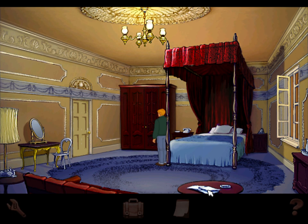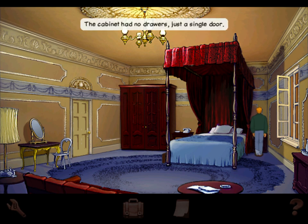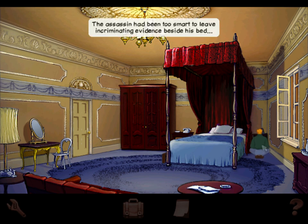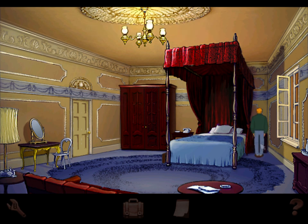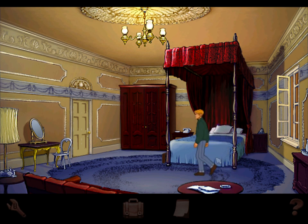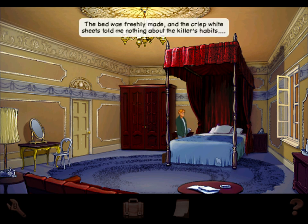What do we have here? The cabinet had no drawers, just a single door — the assassin had been too smart to leave incriminating evidence beside his bed. No onions either, what a shame. The bed was several times larger than the narrow cot I'd been given at the place I was staying. The bed was freshly made and the crisp white sheets told me nothing about the killer's habits.